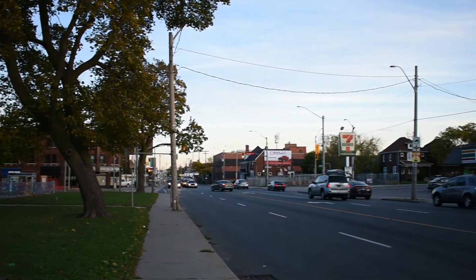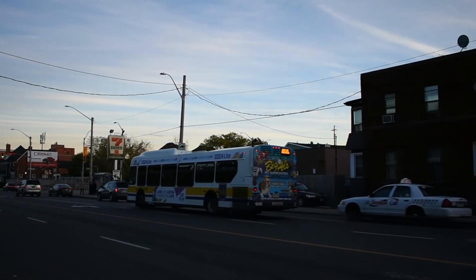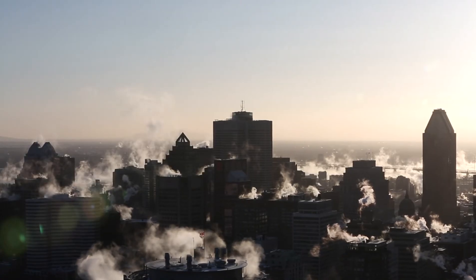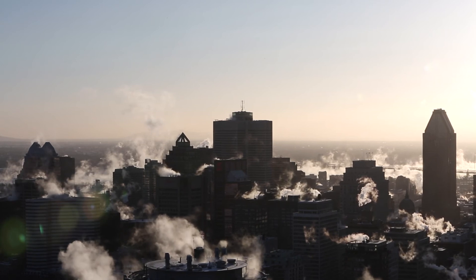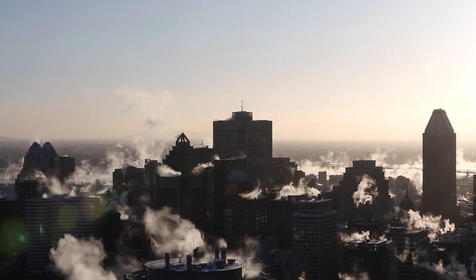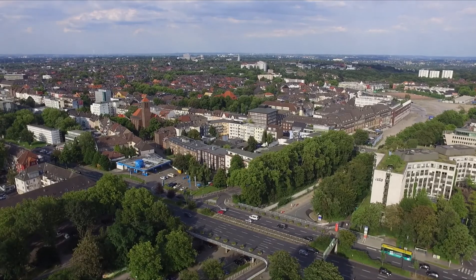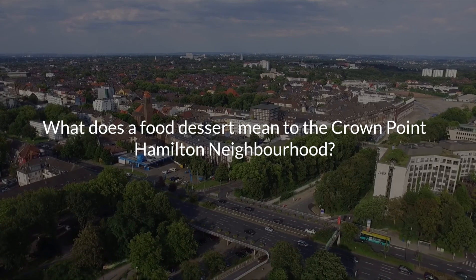The conclusions outlined will work together to aid neighborhood representatives in determining the strategy they wish to devise with and for the Crown Point community. This will be done from a ground zero approach, analyzing the factors present in the neighborhood itself and applying the determinants identified in a community-engaged academic perspective. Thus, what does a food desert mean to the Crown Point-Hamilton neighborhood?